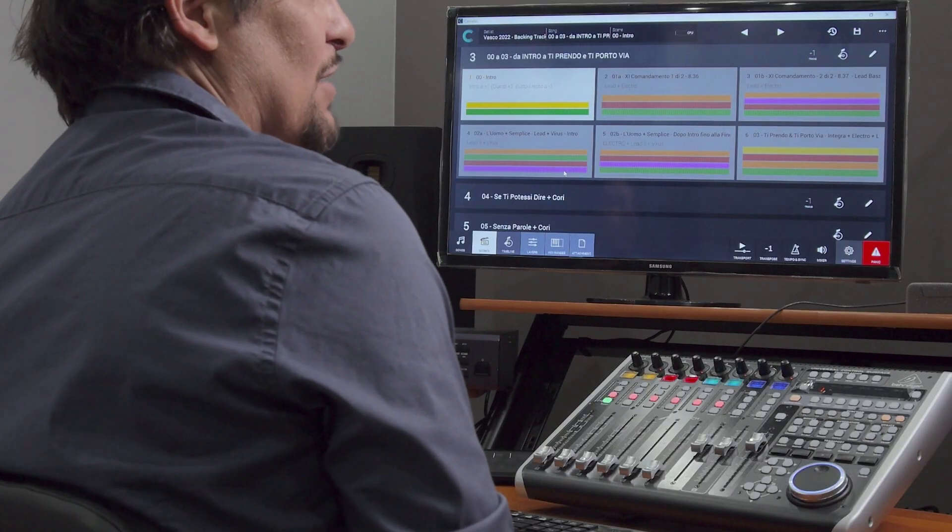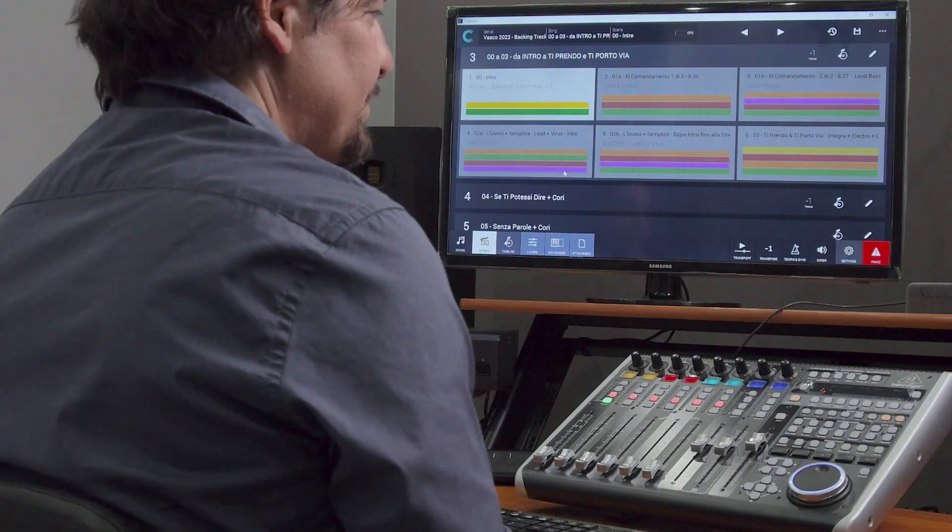Now let's move to the station behind me to see how the programming was handled in Camelot. Here, we have recreated the 2022 tour keyboard rig in a smaller configuration for demonstration purposes. As we said previously, our work can be divided into three phases: pre-production, rehearsals, and show time. Let's have a look at what we did for pre-production. Alberto, the artist, after receiving the set list from show management, decides on the hardware instrument rig and discusses with me his overall vision for the sounds and the instrument routing. Then I dive into Camelot to start building and programming everything.